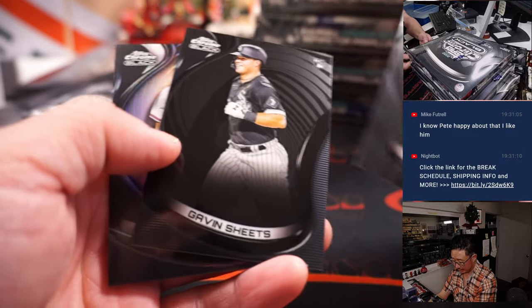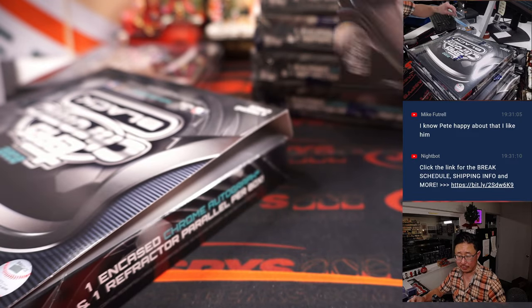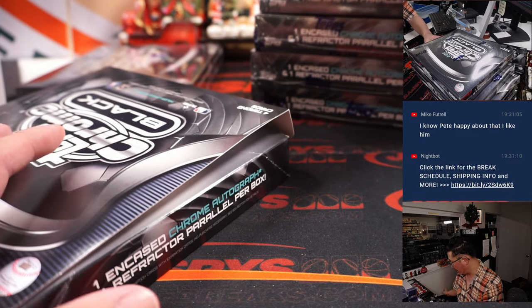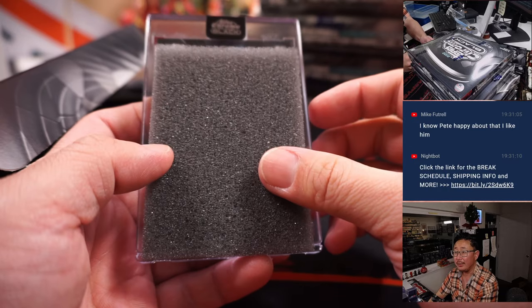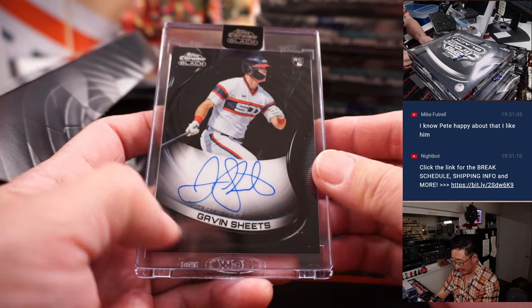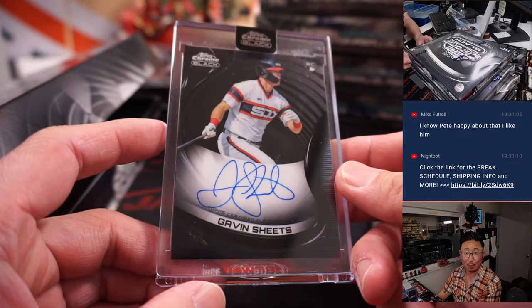Joe Adell, Gavin Sheets, Ronald Acuna Jr. to 199 for the Braves — that's Michael D. with the Bravos. And here is Gavin Sheets — rookie auto Gavin Sheets for the Chi Sox. That's going to be Howard.